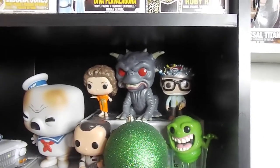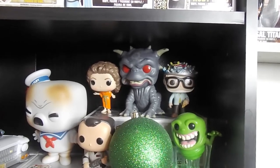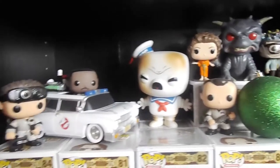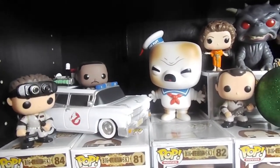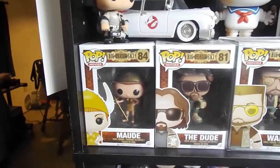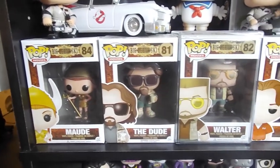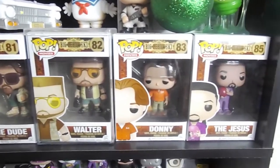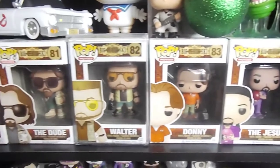Now we're on Ghostbusters. Got the Keymaster and the Gatekeeper, Zuul, Slimer. Just missing Egon because I don't have $100 for a pop right now. My favorite movies of all time — The Big Lebowski. Love those.